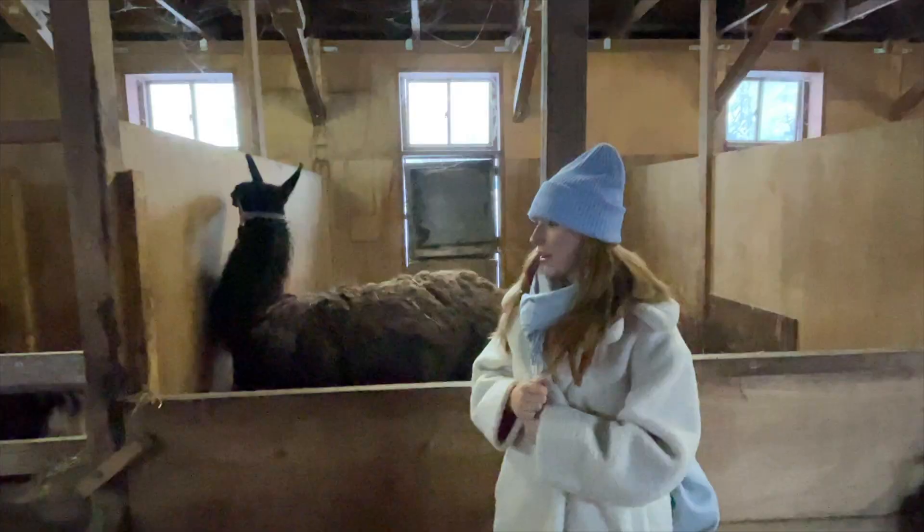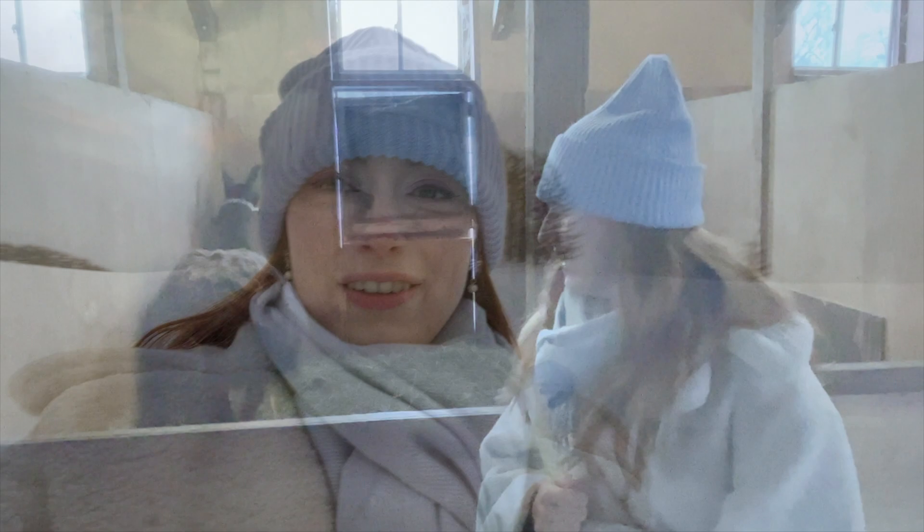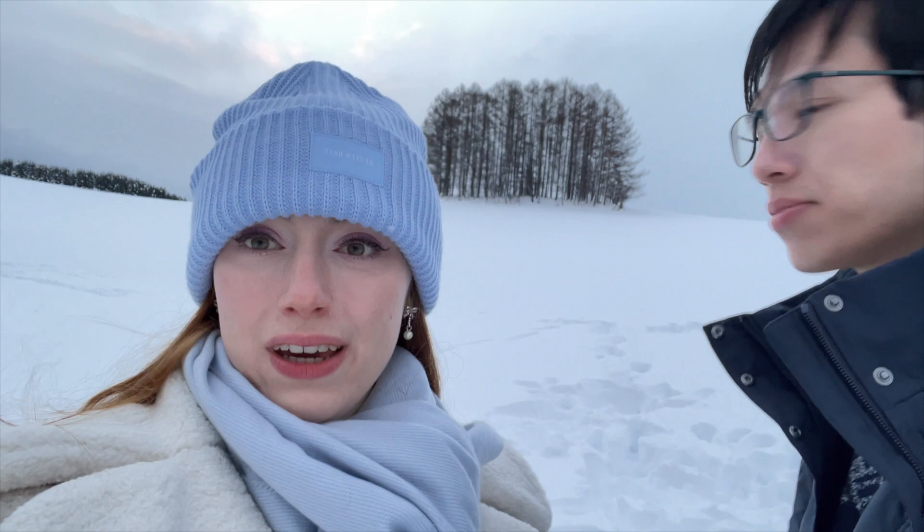We've reached the second-to-last stop of the day. This tree group is called Seven Stars Hill — one of the very famous views in Biei. There are many more viewpoints here but it's almost sunset time so you can't really see a lot anymore. After this we're heading to the Biei Blue Pond.